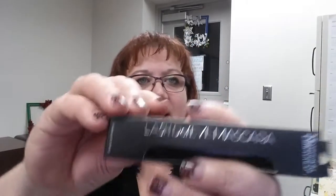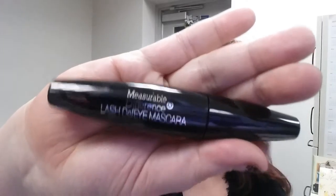Next is a Lash Defy mascara. I like that this box includes a little bit of everything — a lip product, a nail product, and now a mascara. It has a big round barrel. I don't know this brand so I'll have to check it out. I'm not going to open it since I already have several mascaras in my stash and don't like to open them until I'm ready to use them.